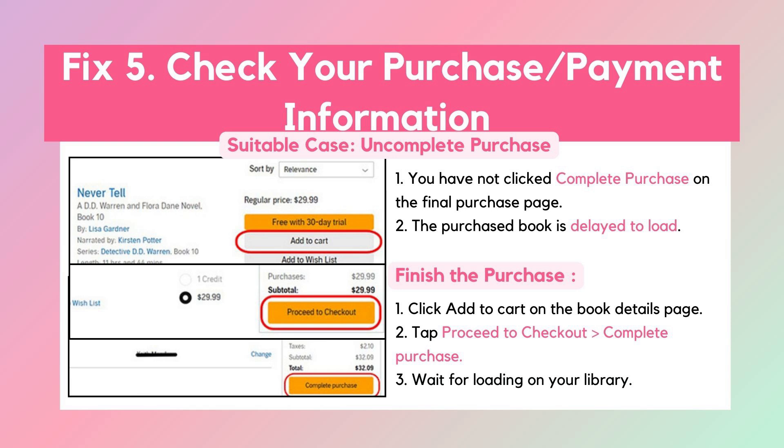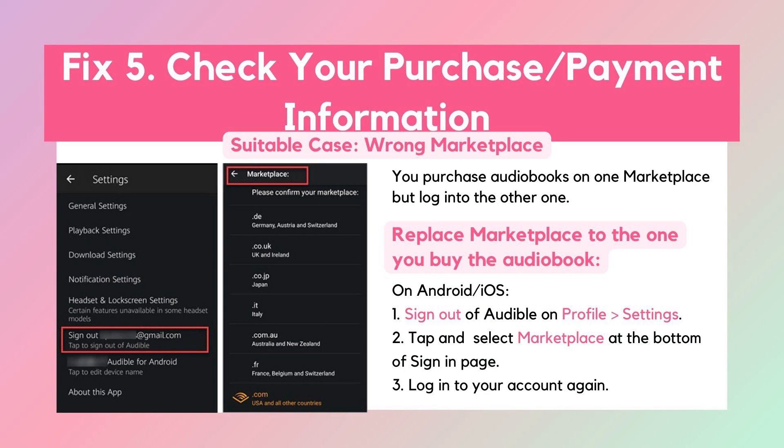You can follow the steps to repurchase again. Or, the Audible book may be delayed to load — you can just wait for a while. Additionally, if you log into an Audible marketplace that is not the one where you purchased the book, the problem of Audible books not showing up in the app will occur. To fix it, you can change the wrong marketplace to the correct one where you purchased your books.